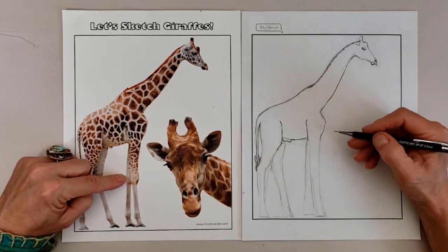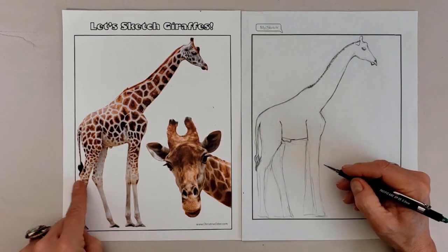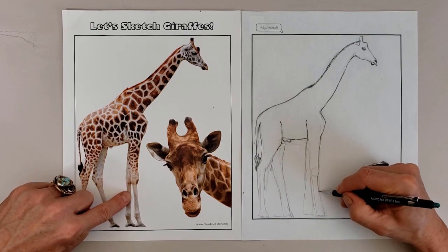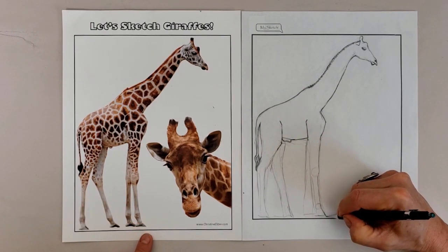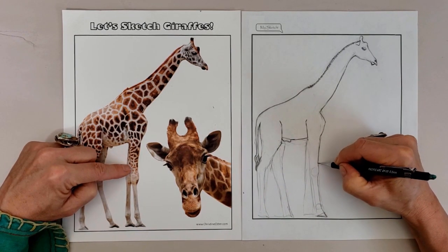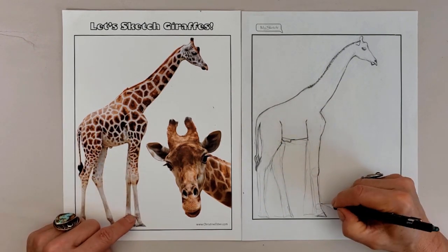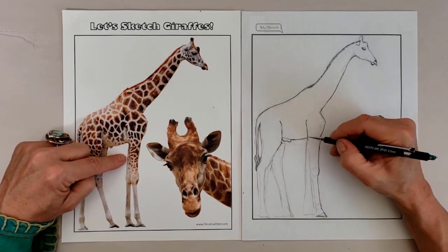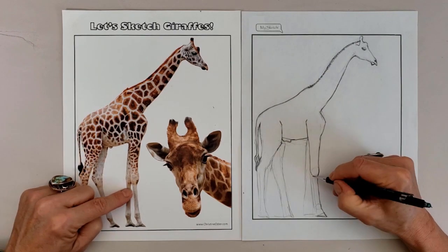Giraffes can regulate their body temperature with a fine network of blood vessels under the colored patches of their skin. They serve as vital pollinators and seed dispersers of the plants they browse on. They are not mute, as some people assume, but can make a variety of sounds including bleats, grunts, snorts, moans, and hisses.